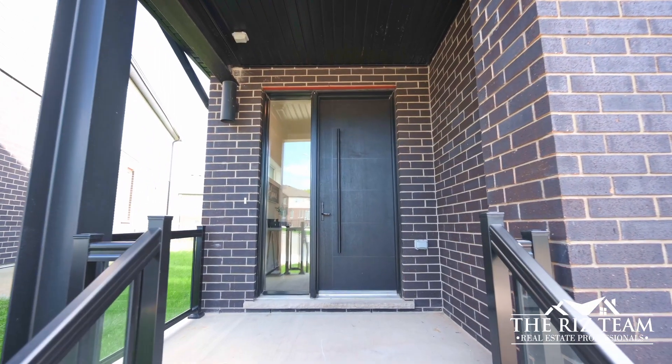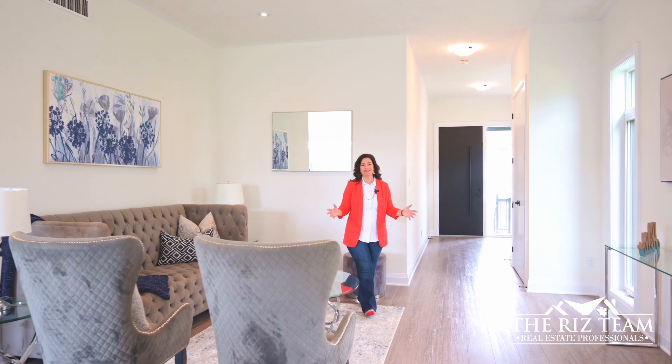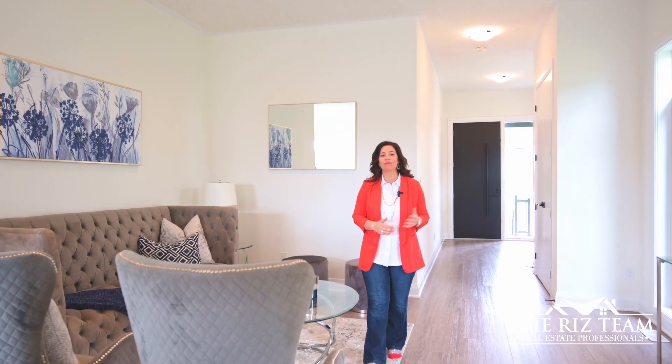As you make your way in from the covered entrance porch, you are greeted with engineered flooring and 10 foot ceilings throughout the main floor. The living room is flooded with natural light from the large windows and offers open sight lines to the kitchen nearby.